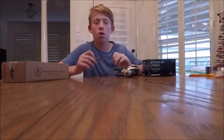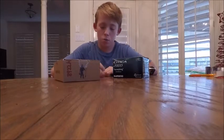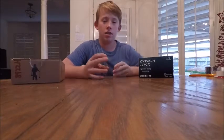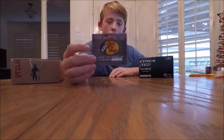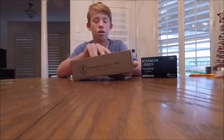Alright guys, in today's video I'm going to be doing another giveaway. There are going to be two winners. One winner will get a $100 Bass Pro gift card and a small Bass Mystery Tackle Box.